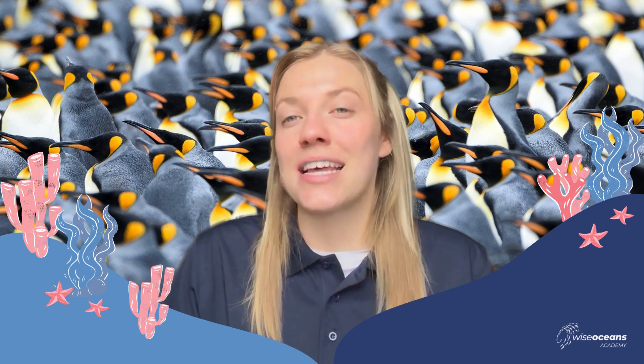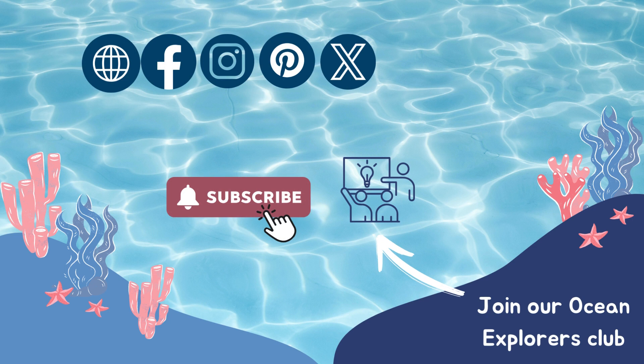We really hope you've enjoyed learning all about penguins in this video. To learn much more, please sign up to our virtual classes. Subscribe for more videos and follow us on social media to keep up to date and receive lots of free marine resources. See you soon!